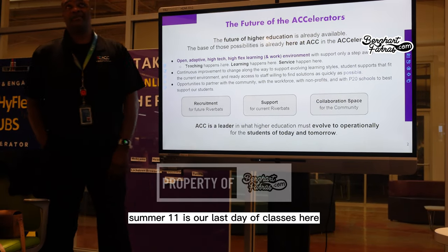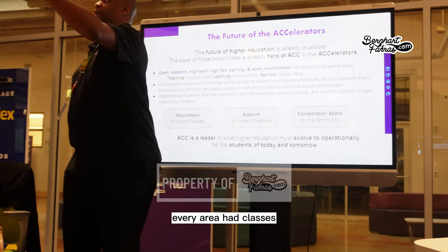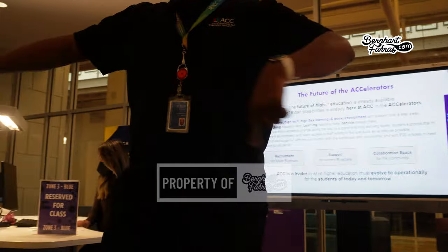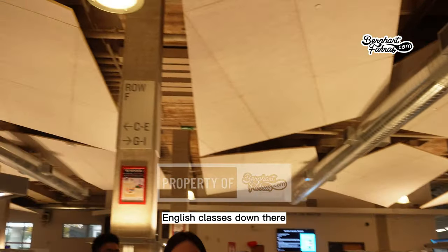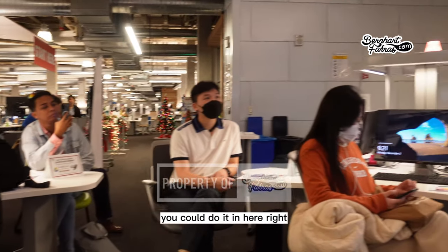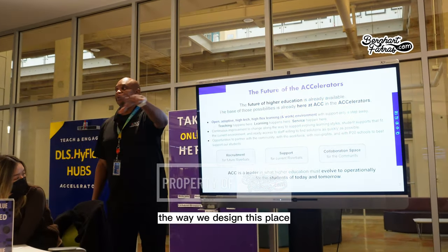December 11 is our last day of classes. Normally, before the pandemic, every area had classes. You're currently sitting in the GIS and ArcGIS area. Over here would be traditional geography and English classes, and down there math, drama, and dance — anything you can do on computers, you can do in here. This is really impactful when we talk about the future of education.